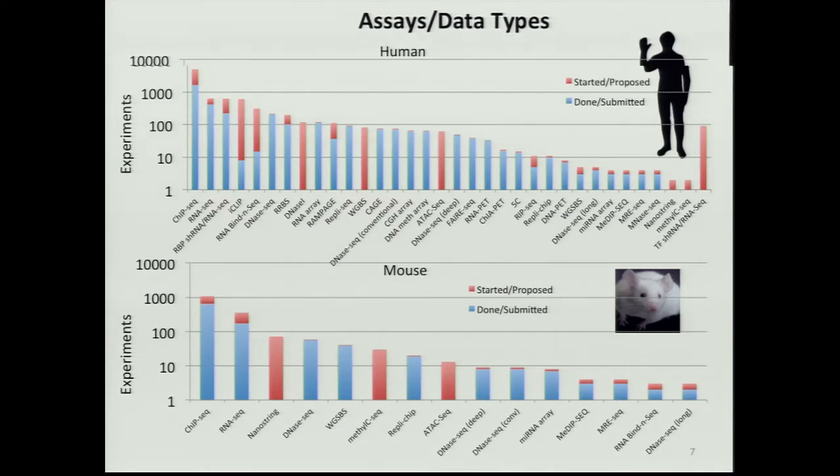There's a log scale — blue is what we've done so far, red is what's coming over the next year and a half. Even though those bars look tiny, there are actually many more experiments to come in some cases. It's probably about two or threefold more over what we have now that will be generated.